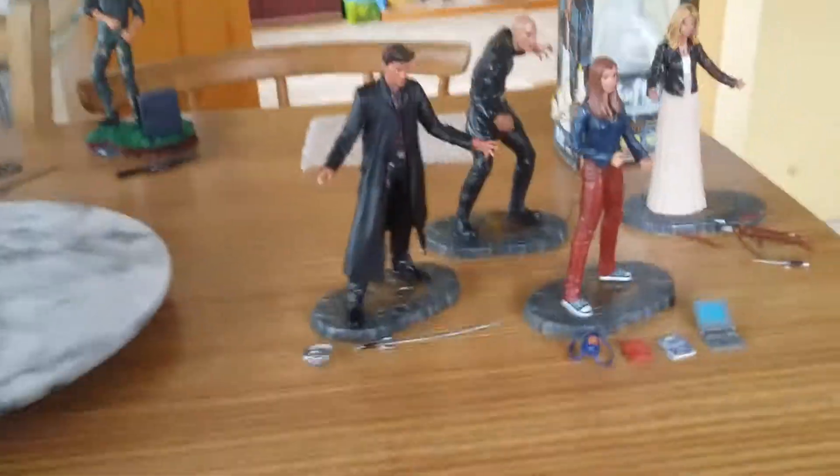Hello YouTube, this is Annabelle56 here and I'm going to be sharing with you my collection of Buffy the Vampire Slayer figurines.